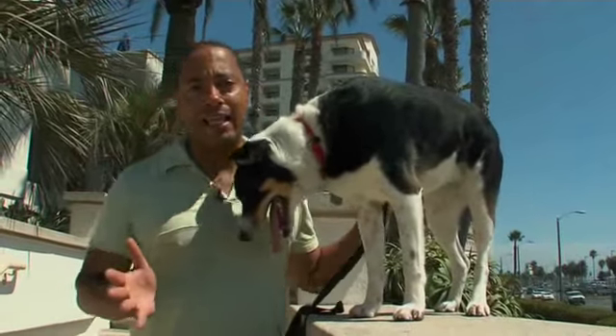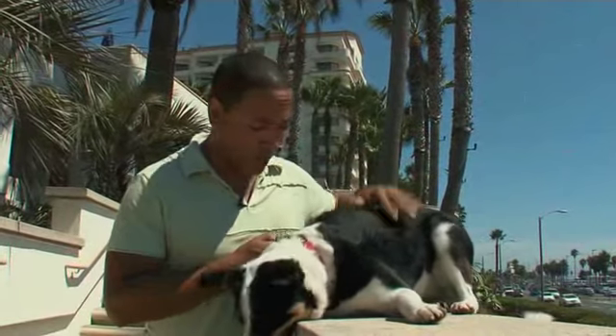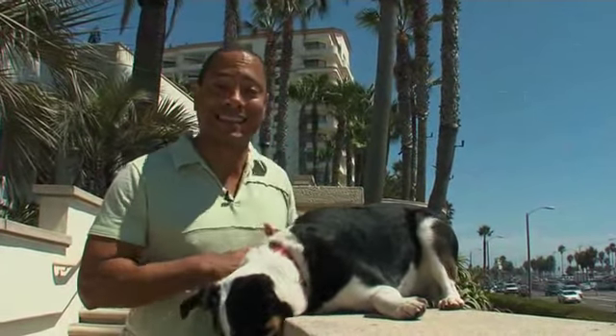After spending a day in Huntington Beach, chances are you're going to be exhausted like we are. So you need a little rest and a place to stay.